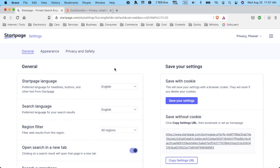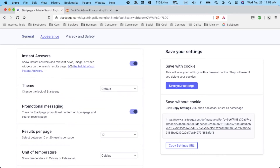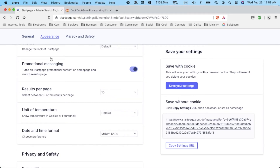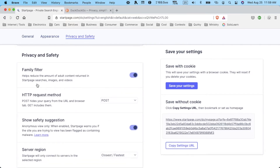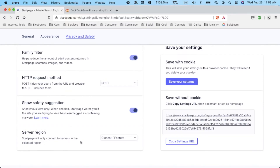Let's take a quick look at settings to see what's on and what we can change. We can change language, region filters, open search in a new tab, search suggestions. You can turn on or off instant answers, change the theme, turn off promotional messaging, adjust results per page, change unit of temperature, and your time and date format. There's also more privacy and safety options like a family filter, adult content filter, HTTP request method, safety suggestions, and server settings.